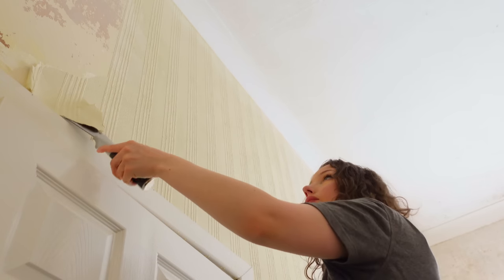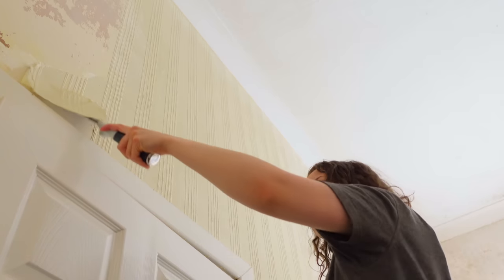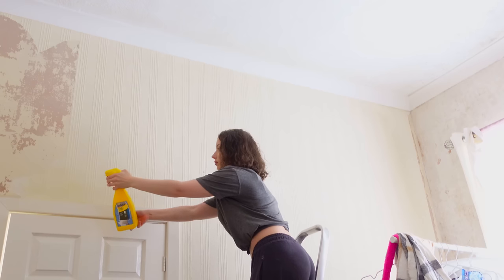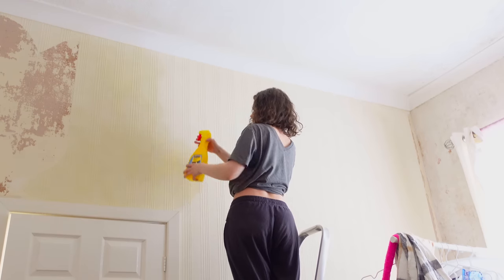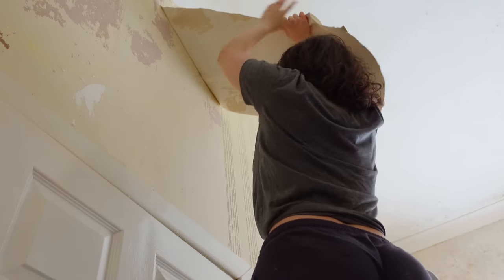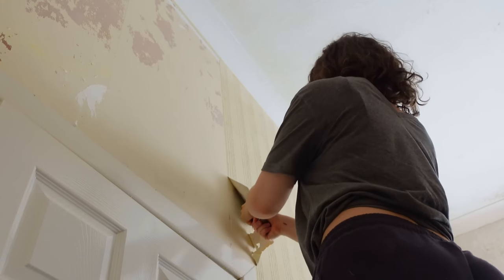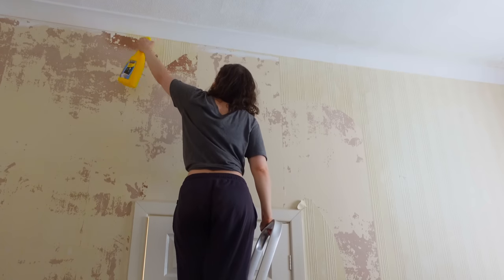I ran into a problem with the third wall — it was actually a different material than the other three. The other three were stone and this one was like plaster, so I had to use actual wallpaper remover because it was stuck and there was no styrofoam underneath. It was awful and weird to remove because on top there was a decorative wallpaper, but then underneath there was this weird yellow thing on top of the wall, and it was so hard to remove I genuinely couldn't do it.